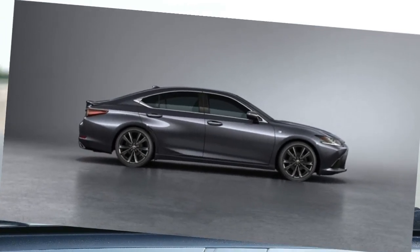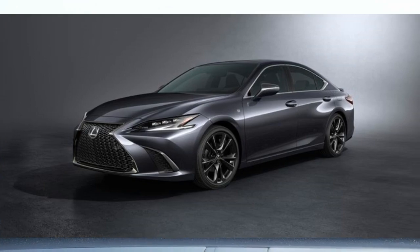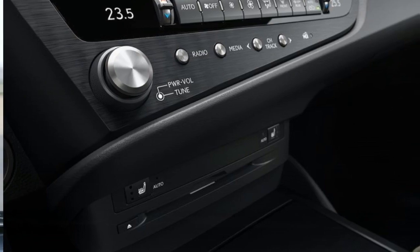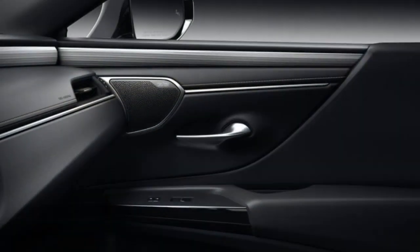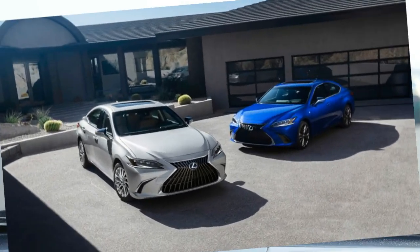This Lexus sedan exhibits the composed handling and forgiving ride quality cherished by many luxury car shoppers. For those seeking keener handling, the F-Sport trim adds larger wheels and suspension tuning that's more performance-oriented, but hardly enthralling. Even with this upgrade, the ES is less athletic than competing models such as the BMW 5 Series.